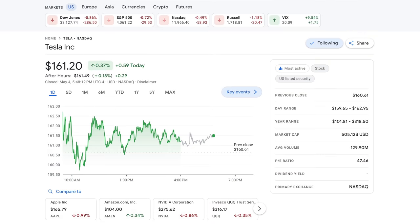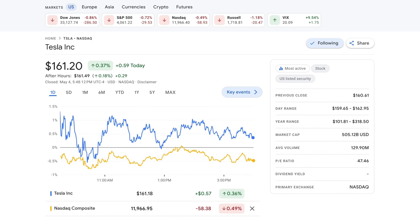Nice slight outperformance from Tesla's stock on the day today, finishing up 0.4% to $161.20, while the NASDAQ was down 0.5% on the day.